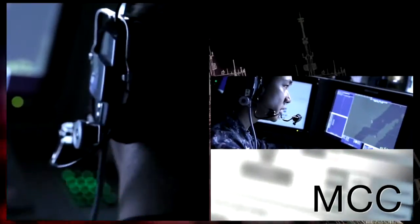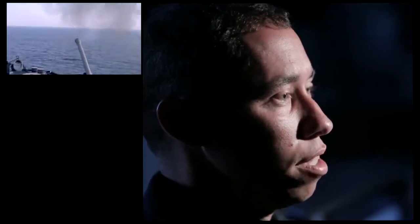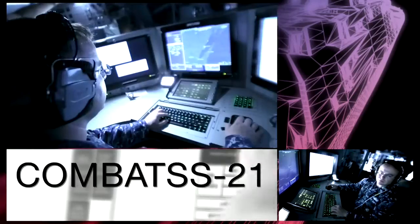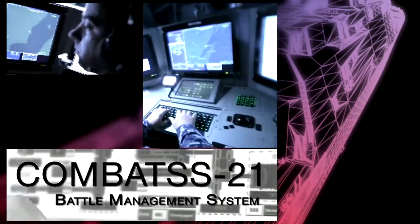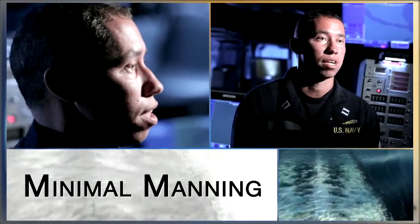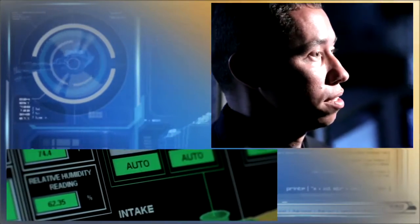This room is called the MCC, the Mission Control Center — basically this is where we fight the ship. If we have an inbound aircraft, a low-slope flyer, or an inbound boat, we track them with our Combats 21 system. Combats 21 links all these systems — radar systems, sensors, weapon systems — all together in one package. Being a small crew, the Combats 21 system allows us to efficiently process data and come to a quick decision when needed.